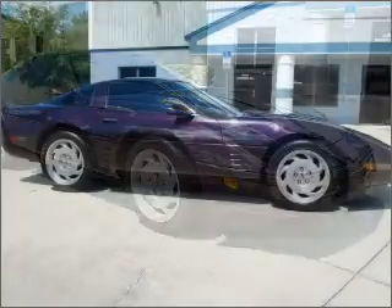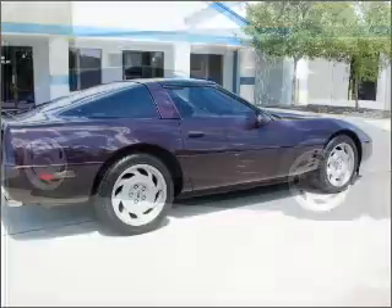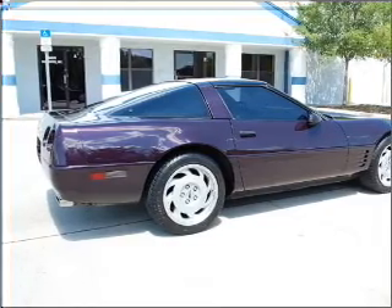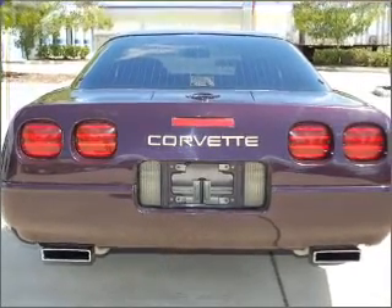Put the windows down and turn up the tunes with the cassette player, AM FM stereo and more. In addition to getting you there fast, this coupe will also get you there safely with four-wheel ABS brakes, front disc brakes, cornering lights and more.